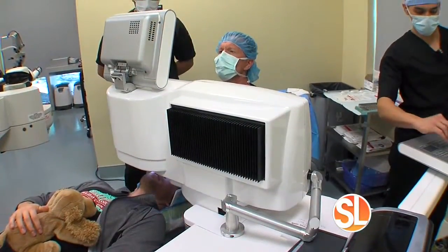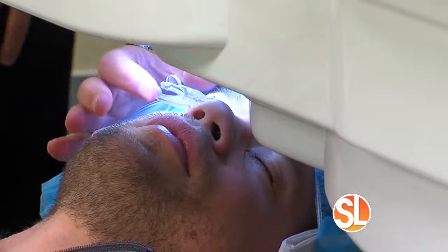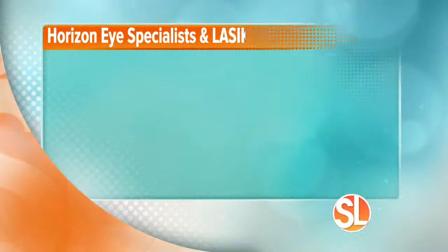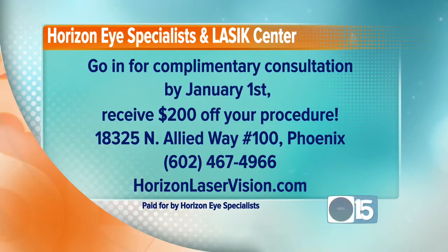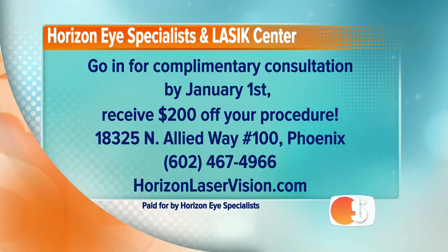Whether you want a new treatment or an old treatment, you can get it all done here. Thank you so much for your time. If you're ready to get your life into focus, come down to Horizon Eye Specialist. Horizon Eye Specialist and LASIK Center has a special offer: go in for a complimentary consultation before January 1st and you'll receive $200 off your procedure. They're located at 18325 North Allied Way, Suite 100 in Phoenix. The number to call is 602-467-4966, and you can always learn more at horizonlaservision.com.